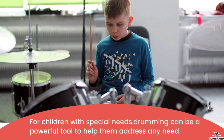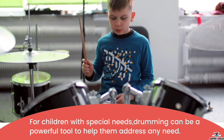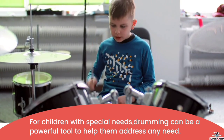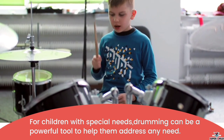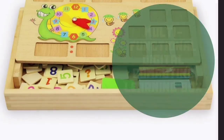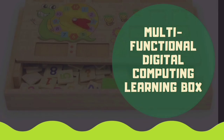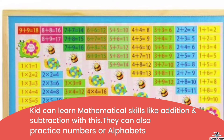Next is the jazz drum set. For children with special needs, drumming can be a powerful tool to help them address any need. It is also a nice hobby.